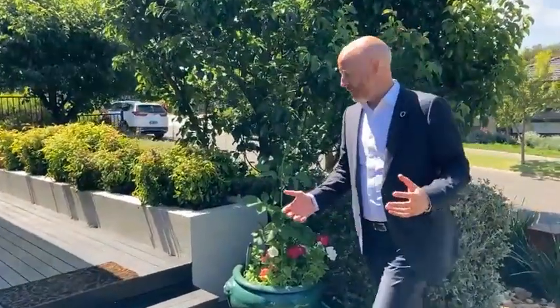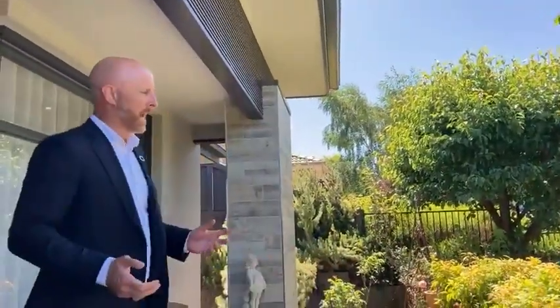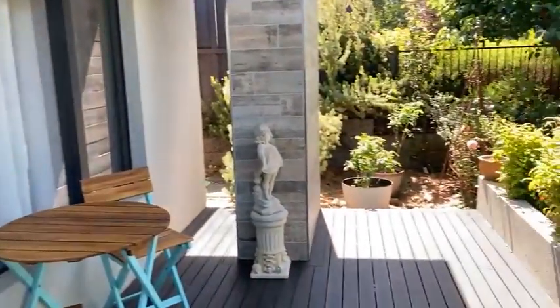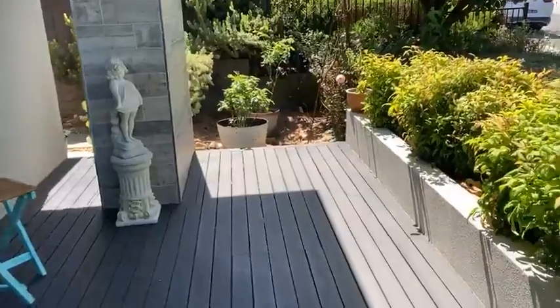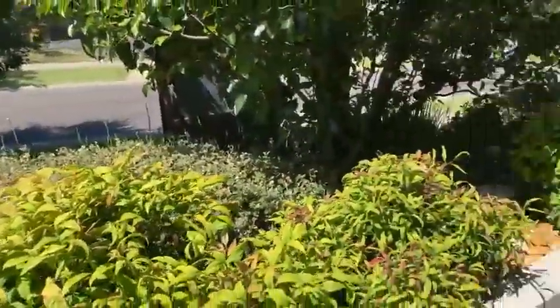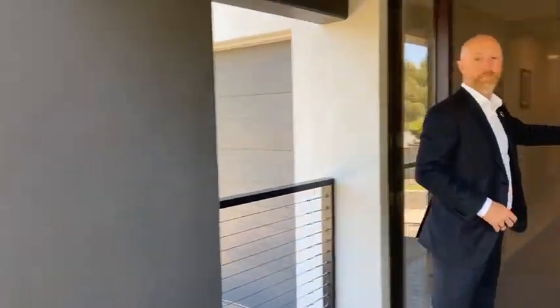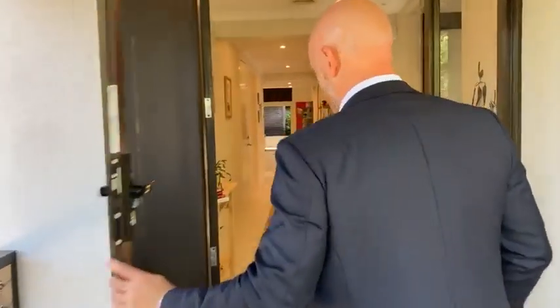One of the comments we're getting so far is it's got a bit of a Bali theme with the gardens at the back there. It's just got a really nice ambience about it, lovely shade. You've got this beautiful area to sit out the front as well. This lovely mature landscaping is just something that's hard to replicate — it all takes time and money.